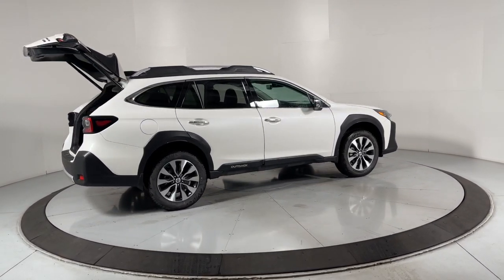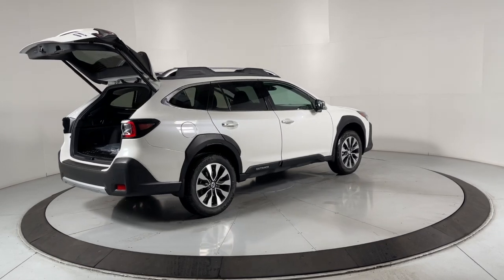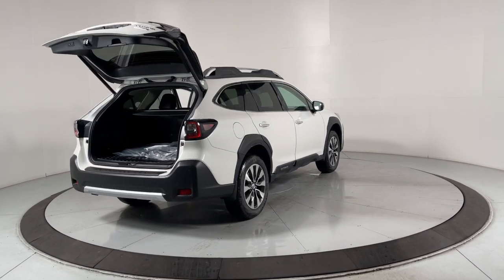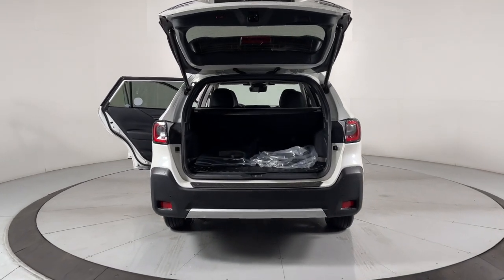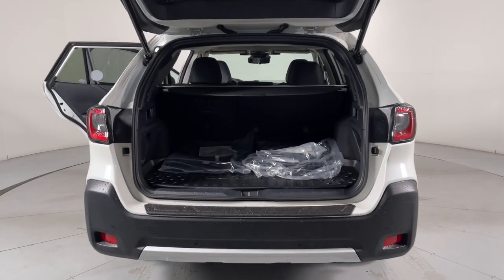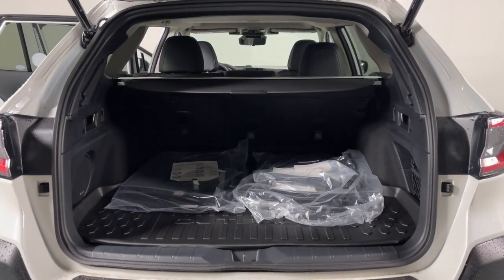These are just some of the great options this vehicle comes with: heated steering wheel, navigation system, keyless entry, moonroof, premium sound system, power liftgate, heated mirrors, power passenger seat, cooled front seat, satellite radio.